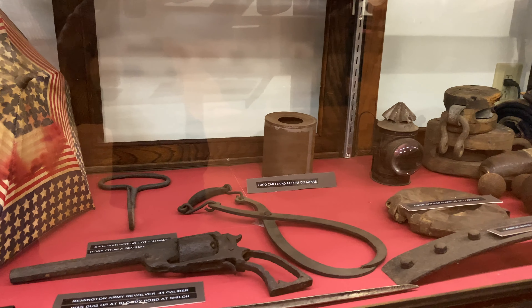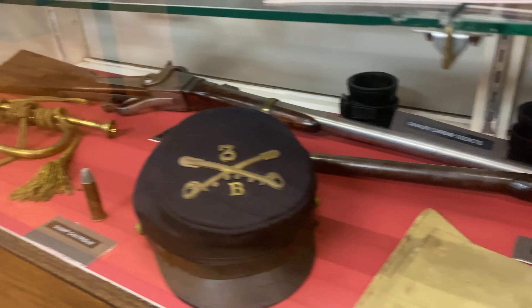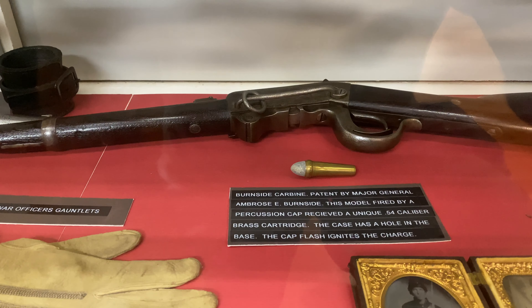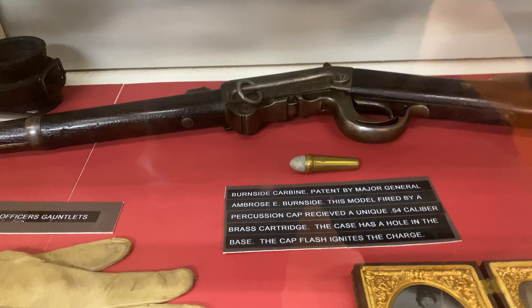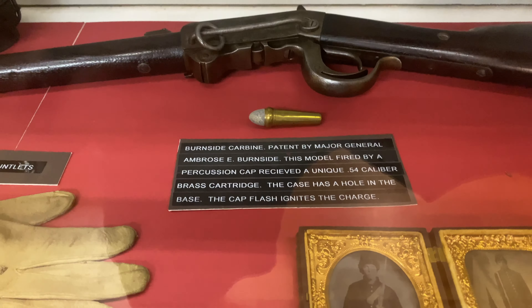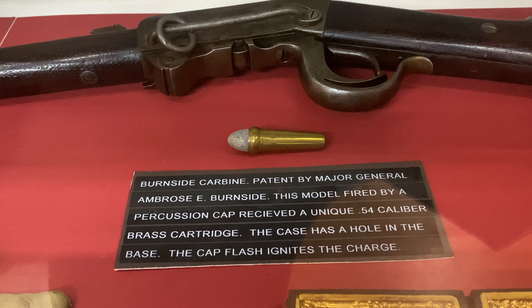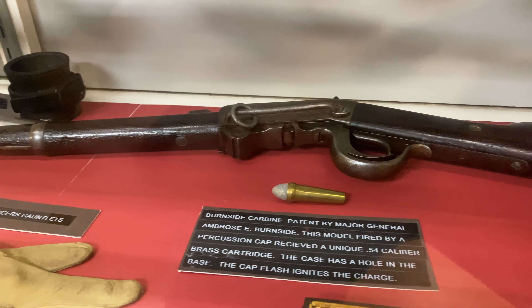We also have a bayonet, and continuing with the cavalry theme, there's a bugle, a Sharps rifle, some gloves, and this is pretty interesting - a Burnside carbine, which was patented by Major General Ambrose Burnside. It would fire that unique-looking round you see right there, a 54-caliber brass cartridge. I have never seen that before.